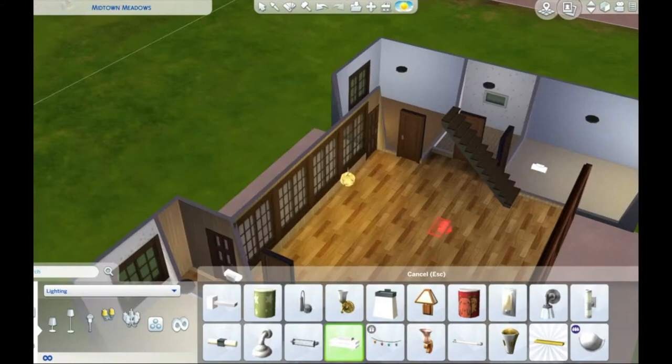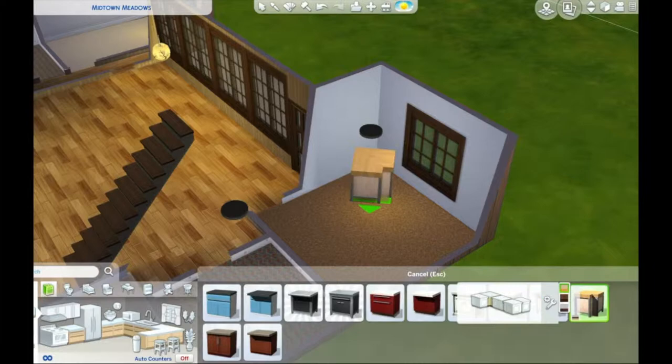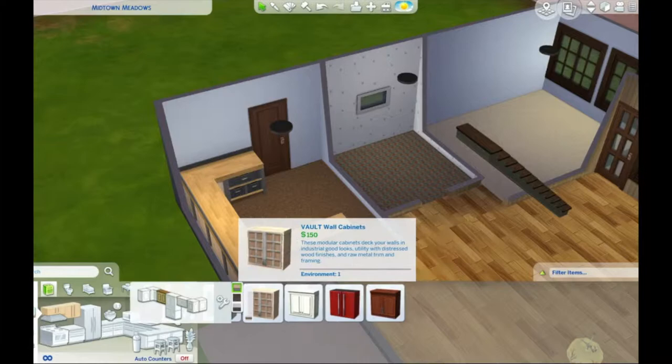If you look at this building from the outside it has a very traditional Japanese style. As I said, it's made of wood and there are lots of strong verticals. There are also lots of small panes of glass in big windows that are reminiscent of those Japanese paper screens — but they also make windows in the same way with glass.